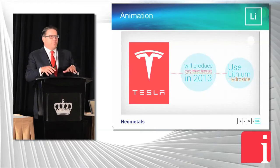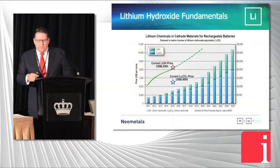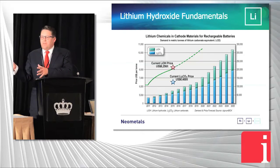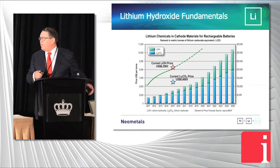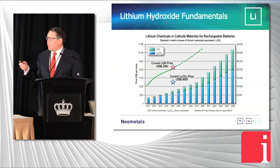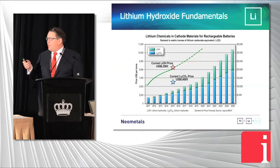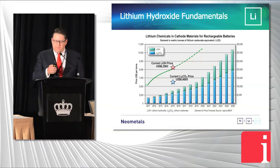By doing it all under one shed, it cuts the cost of the end product by about 30%. Lithium carbonate is a first generation material; lithium hydroxide is second generation. Tesla's cars use lithium hydroxide. Lithium hydroxide trades at about a $2,000 per tonne premium to lithium carbonate, and all the growth in lithium hydroxide is increasing rapidly.